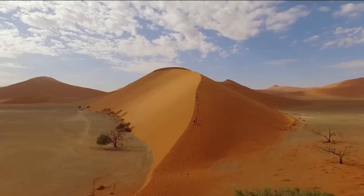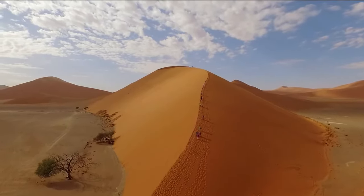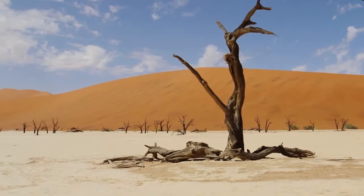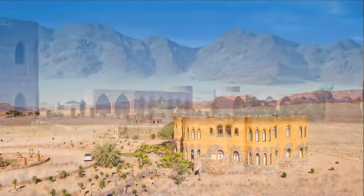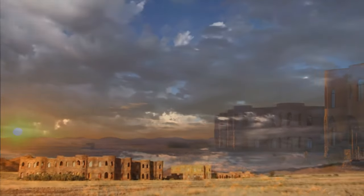This prime location allows guests easy access to explore the majestic dunes, including the famous Dune 45 and Dead Vlei. Imagine waking up to the breathtaking views of the Namib desert where the golden dunes stretch as far as the eye can see.